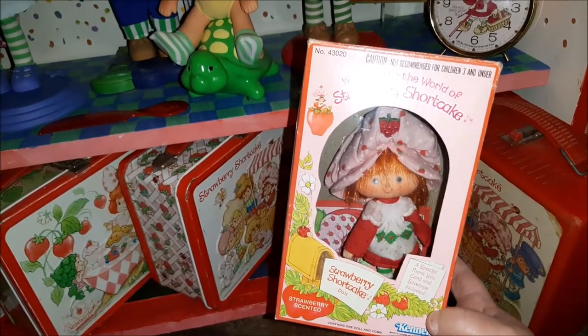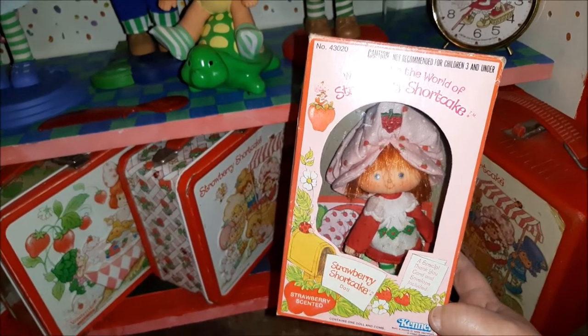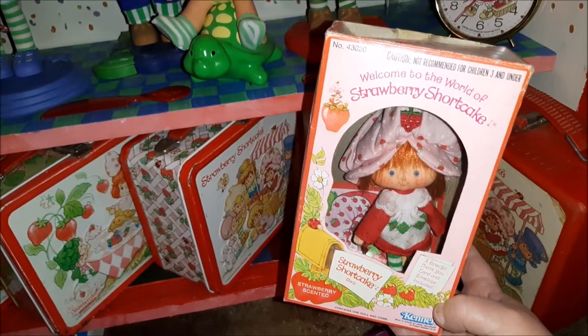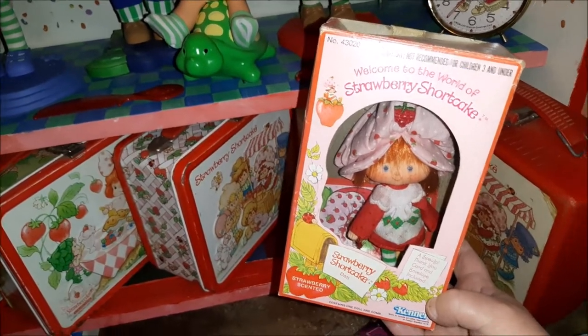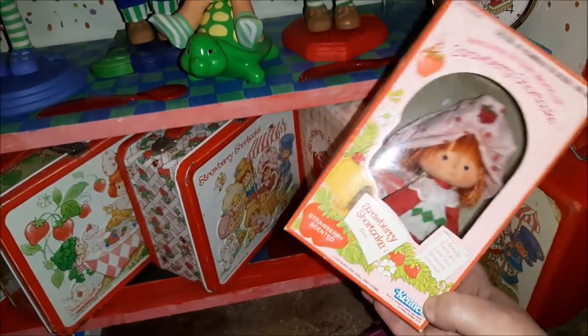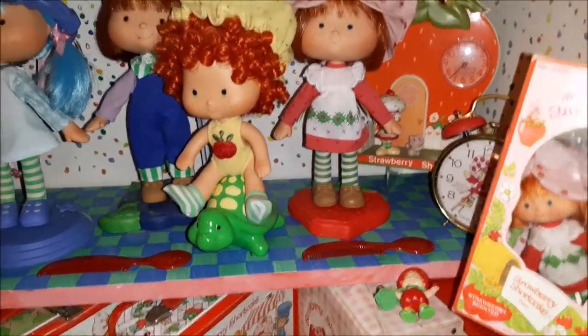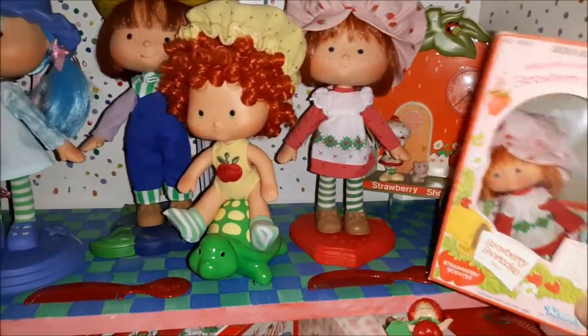I will put some pictures in at the end so you can see what the boxes looked like. They had certificates of authenticity and things like that, and they all came with a jumbo-size thank you card.